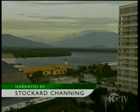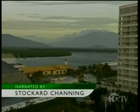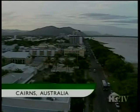World Garden Tour begins in the city of Cairns, in Australia's northwest Queensland. This tropical getaway resort, with its beautiful mountains and beaches, lies just off the coast of the Great Barrier Reef.